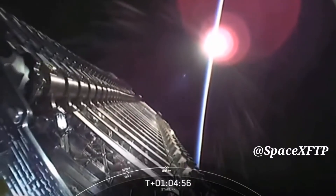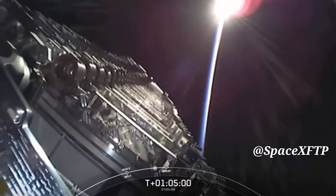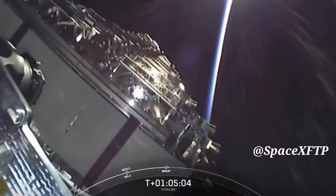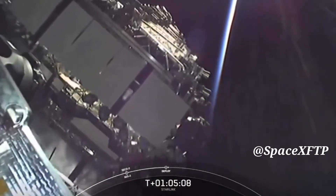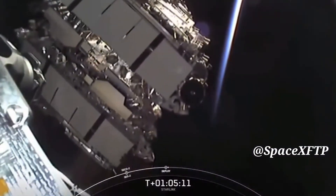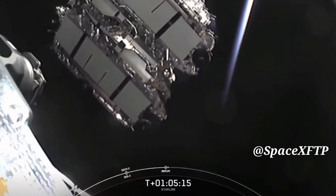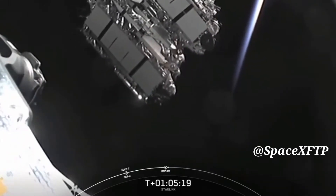I will deploy confirmed. What you are seeing live are those Starlink satellites in space drifting away from our second stage, which confirms deployment. Shortly they will deploy their solar array and over the next few days and weeks they will distance themselves from each other and use their onboard ion thrusters to make their way to their operational orbit.